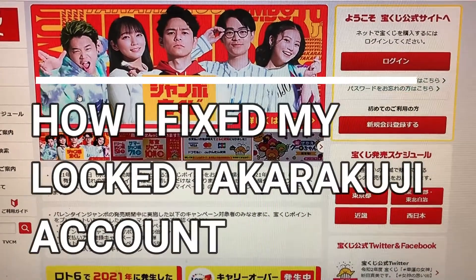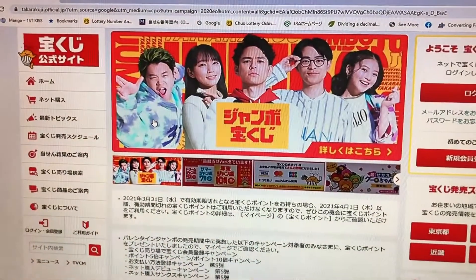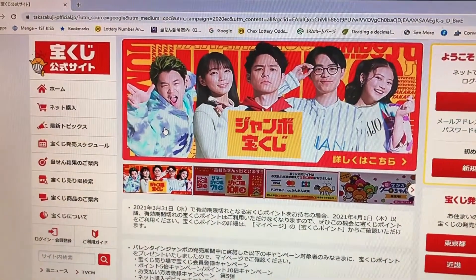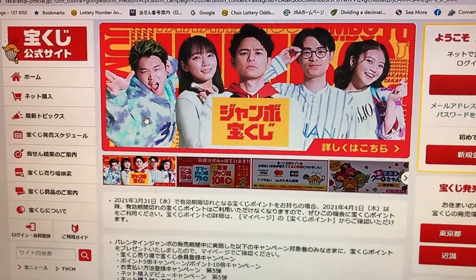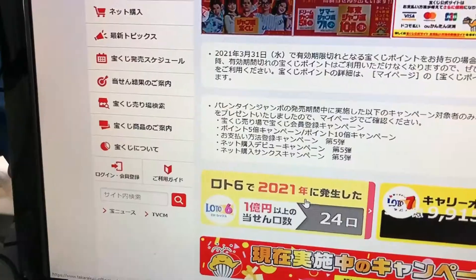Hi everyone, it's James in Japan. It is Monday, March 29th, 2021. You're looking at the official Takarakuji website — the Takarakuji koshiki site. My account was locked, so I need to call them to rectify this.